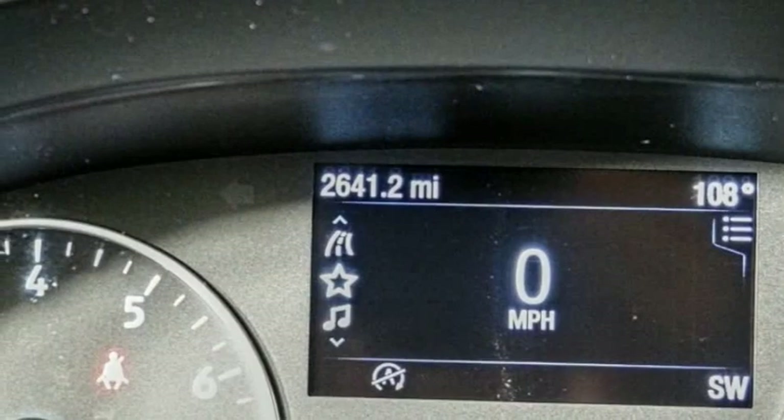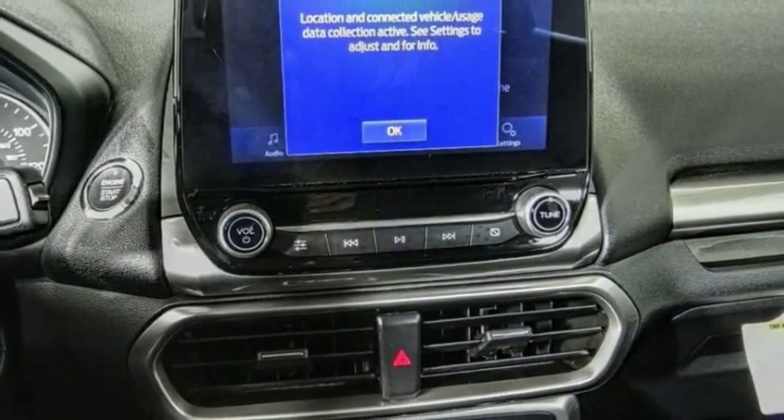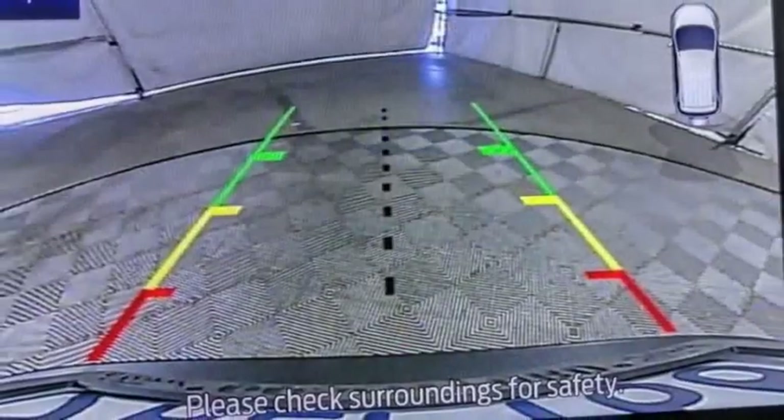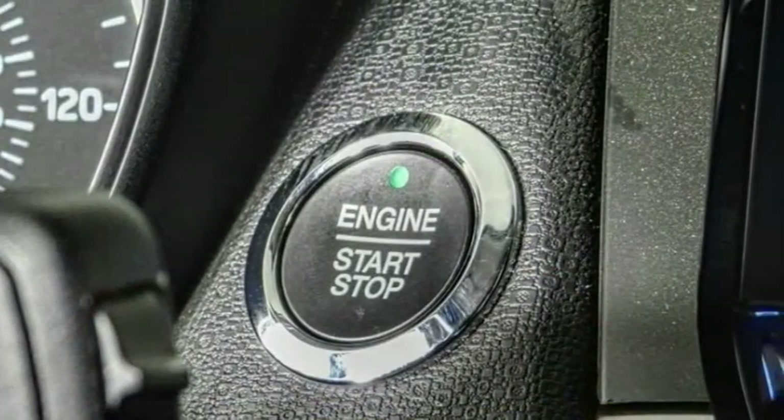This vehicle has less than 3,000 miles. Here are some of this vehicle's great options: electronic stability control, alloy wheels, brake assist, traction control, remote keyless entry.